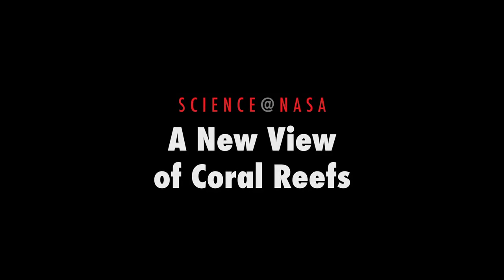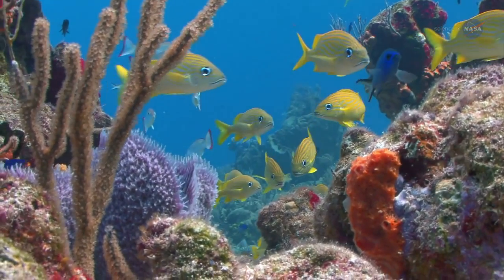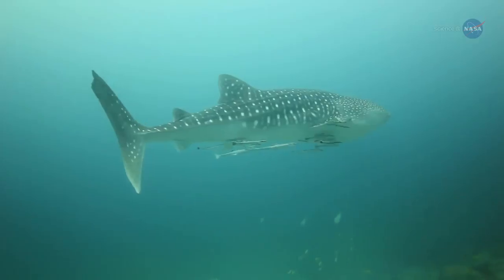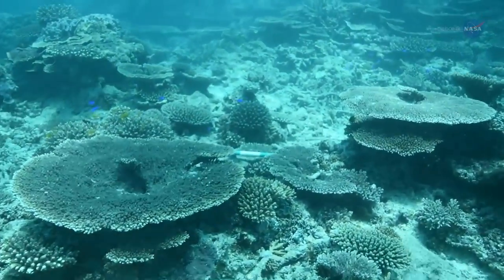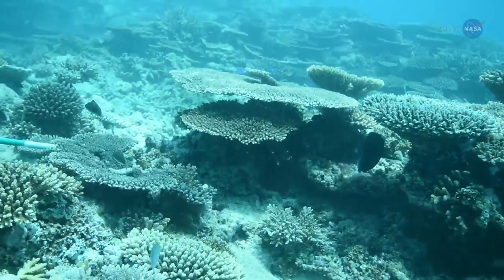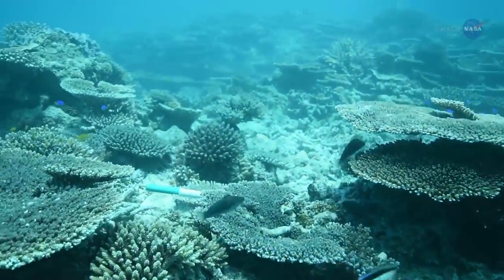A New View of Coral Reefs, presented by Science at NASA. Earth's coral reefs teem with diverse forms of life, from microscopic phytoplankton to whale sharks. As much as one-quarter of all ocean species depend on reefs for food or shelter — a remarkable statistic considering that reefs cover less than 2% of the ocean bottom.